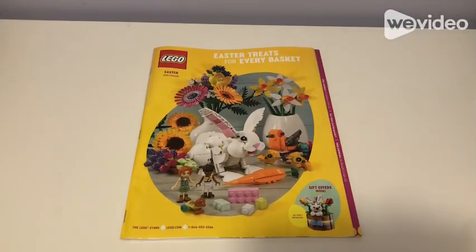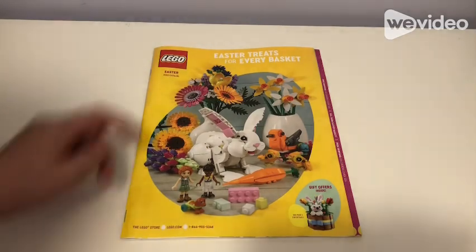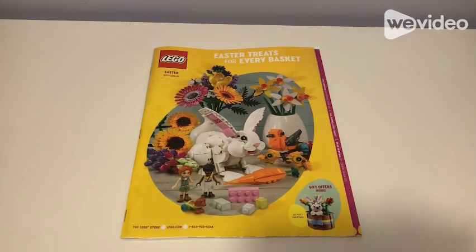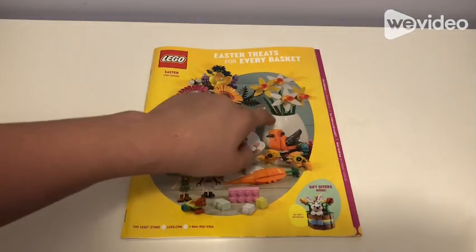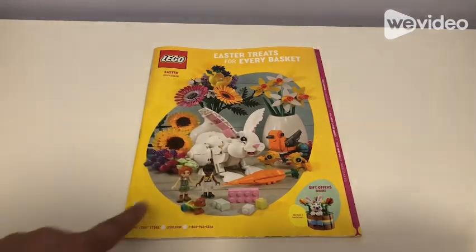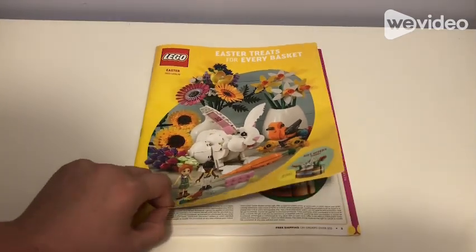Hi guys, welcome to Friday's video. Today we'll be looking at the Easter 2023 catalog. It has some plants and stuff behind a bunny, and some carrots and birds on the front.